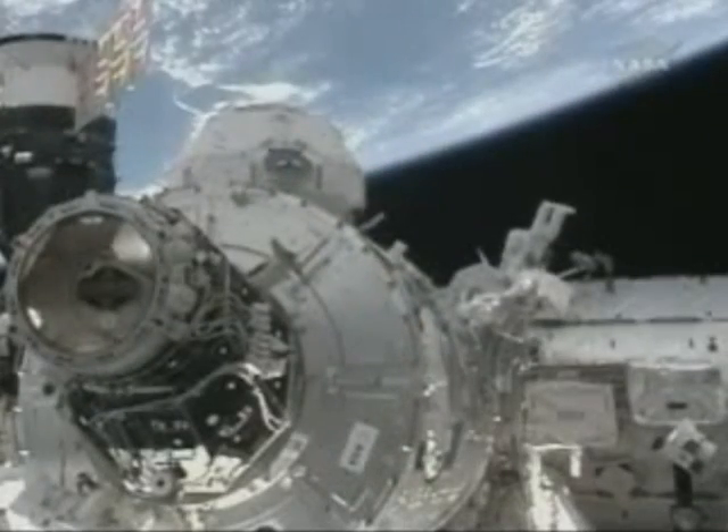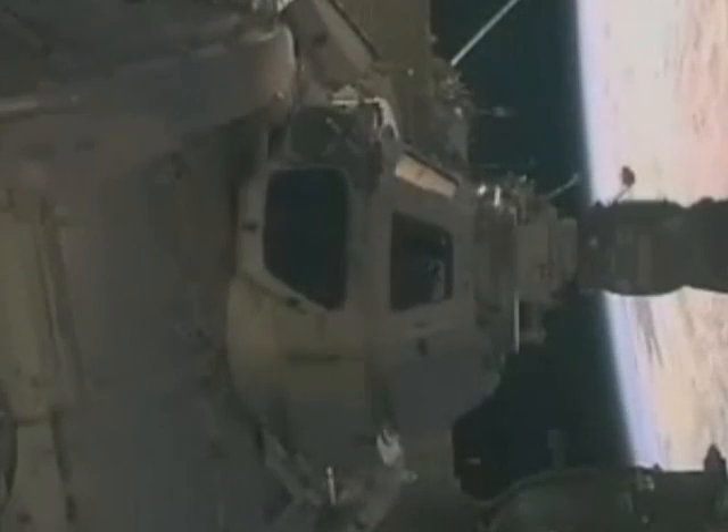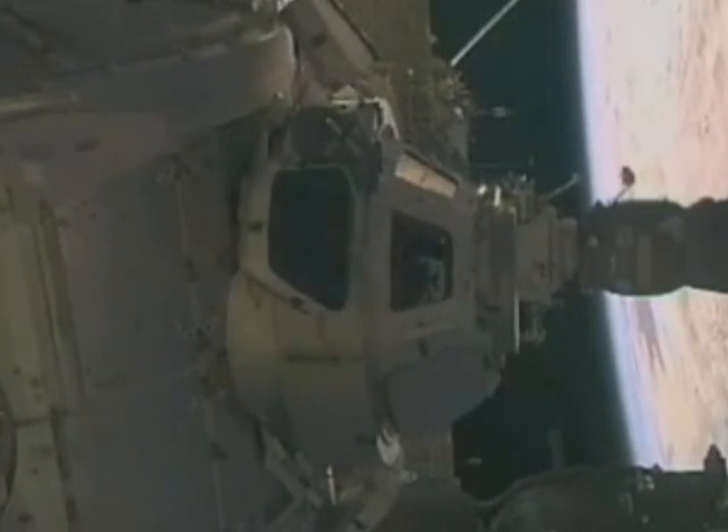Bob Dempsey, at the Johnson Space Center in Texas, is the lead International Space Station flight director for this mission. Sitting in my chair in Mission Control, looking out at the view, was just spectacular.